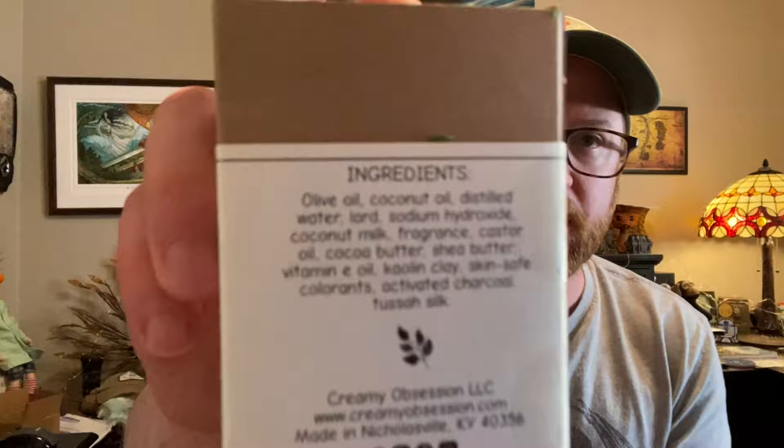Here are the ingredients: olive oil, coconut oil, distilled water, lard, sodium hydroxide (which is the lye), coconut milk, fragrance, castor oil, cocoa butter, shea butter, vitamin E oil, kaolin clay, skin-safe colorants, activated charcoal, and Tussah silk. Awesome ingredients on a really nice-looking bar — these are things you can give someone as a gift.